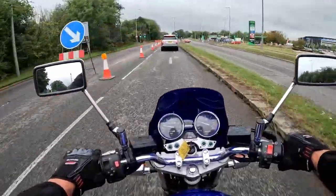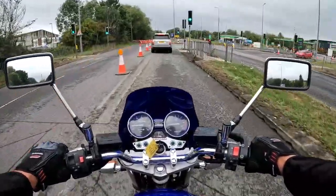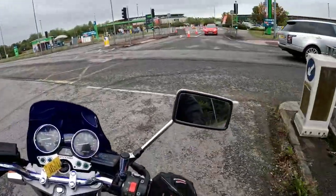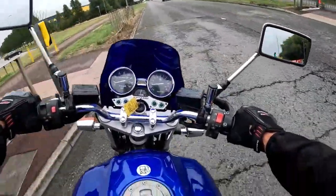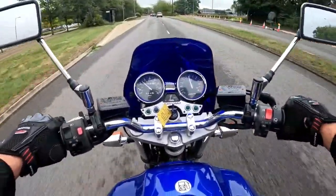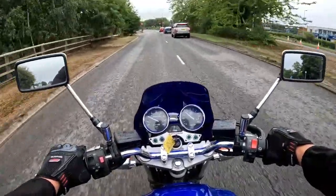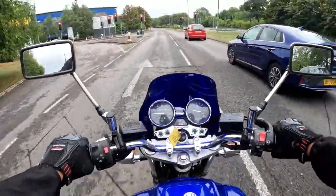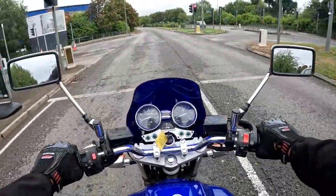They've done the obligatory shut the road again without telling anybody — very nice of them. Quick U-turn. Pops and bangs like the proverbial — lovely, lovely sound, as you'd expect from an XJR.